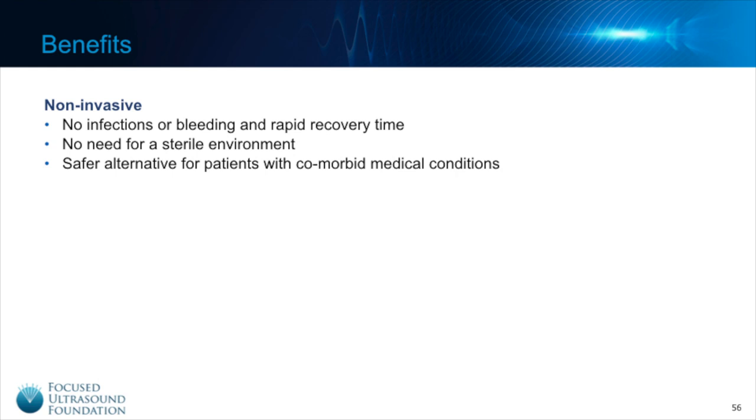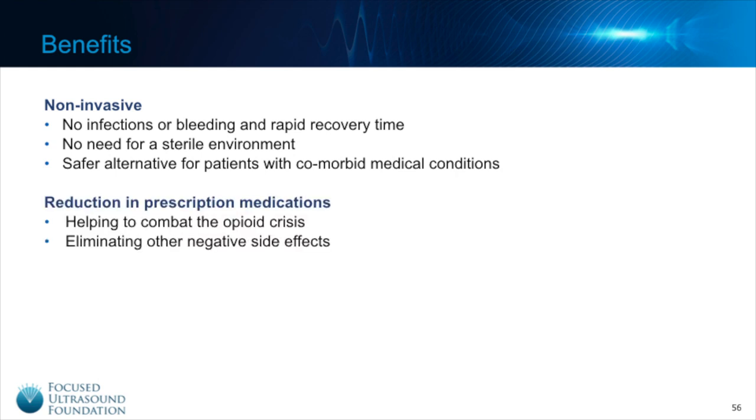Due to the lack of incisions or needles, focused ultrasound can provide a safer alternative to patients with medical conditions which put them at high risk for complications if they were to undergo general anesthesia. And most of the time, focused ultrasound can actually be performed with no or very little sedation. Another huge benefit noted in human patients already is the reduction in the consumption of prescription pain medications after focused ultrasound treatment. This is huge as it helps to combat the opioid crisis and eliminate negative side effects related to opioid and NSAID medications such as constipation and decreased kidney function.